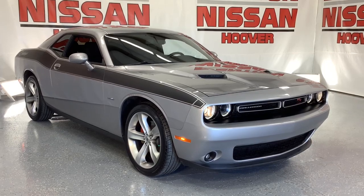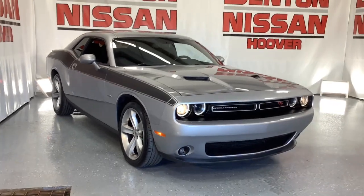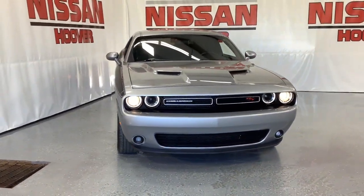Get into the 2017 Dodge Challenger. With less than 60,000 miles on the odometer, this vehicle provides excellent value.